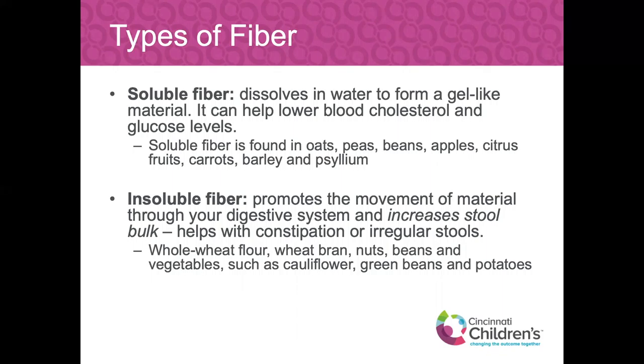Insoluble fiber increases bulk and promotes the movement of materials through your digestive system, helping with constipation or irregular stools. Things that contain insoluble fiber include whole wheat flour, wheat bran — found in whole grain breads, pastas — brown rice, nuts, beans, and vegetables. Beans appear in both columns because they have both soluble and insoluble fiber. Vegetables such as cauliflower, green beans, and potatoes also provide insoluble fiber. Potatoes get a bad rap, but they do have insoluble fiber. The take-home message: fruits and vegetables have more fiber in the skin, so leave the skin on as much as possible.